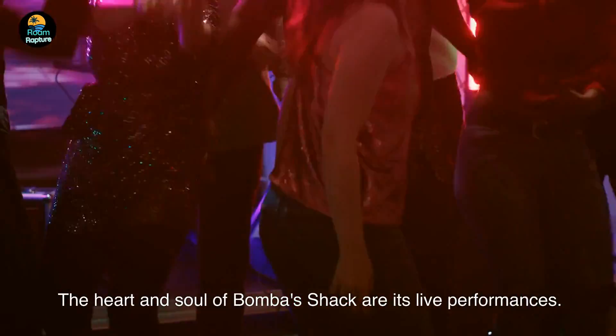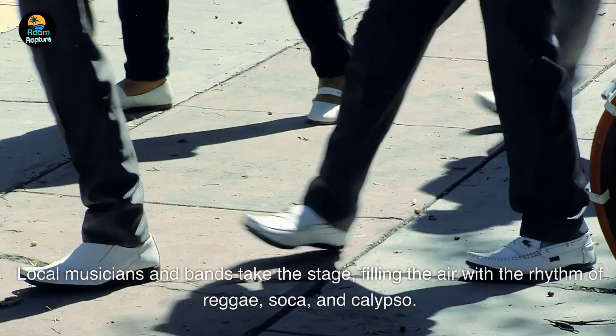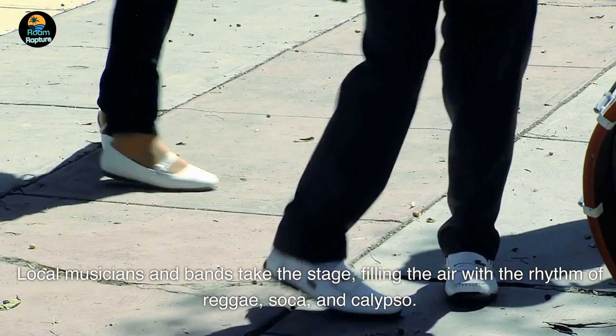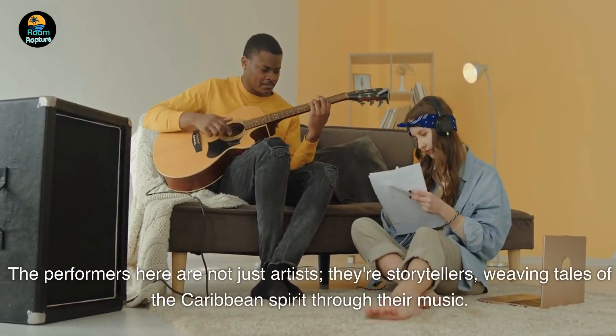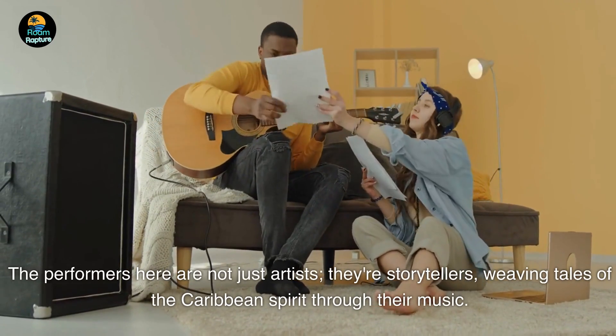The heart and soul of Bomba's Shack are its live performances. Local musicians and bands take the stage, filling the air with the rhythm of reggae, soca, and calypso. The performers here are not just artists — they're storytellers, weaving tales of the Caribbean spirit through their music.